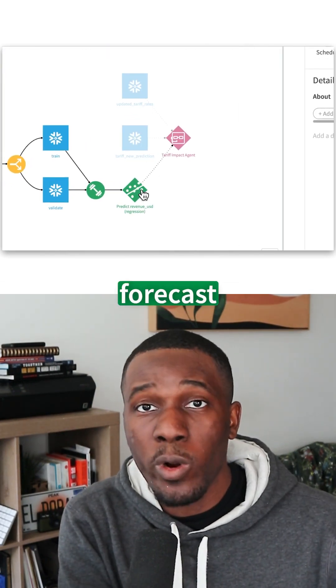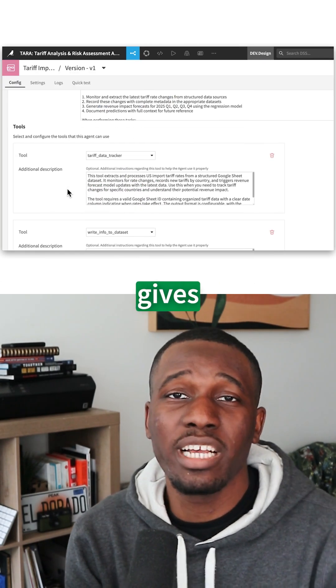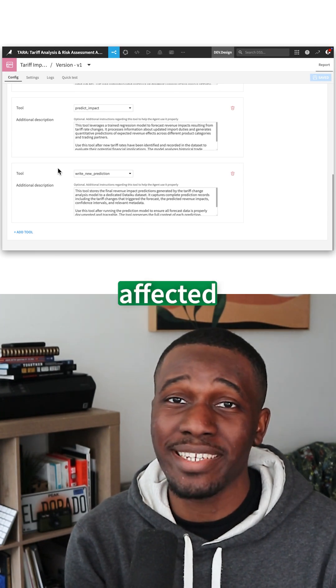I already had a great forecast model. Now we created an agent that automatically grabs tariff changes, hands it to the model, and gives us our new prediction. No code needed, no manual updates, no delays — just instant insights into which vehicle components will be affected.